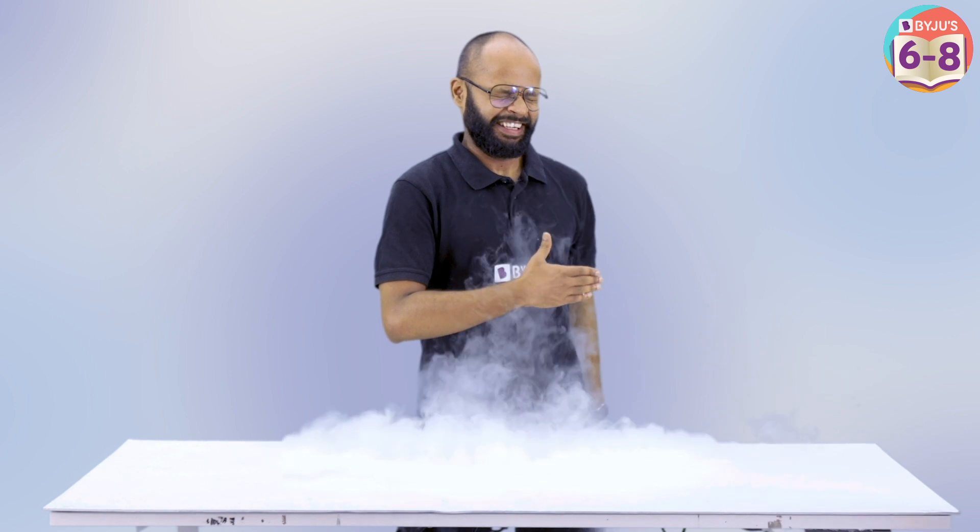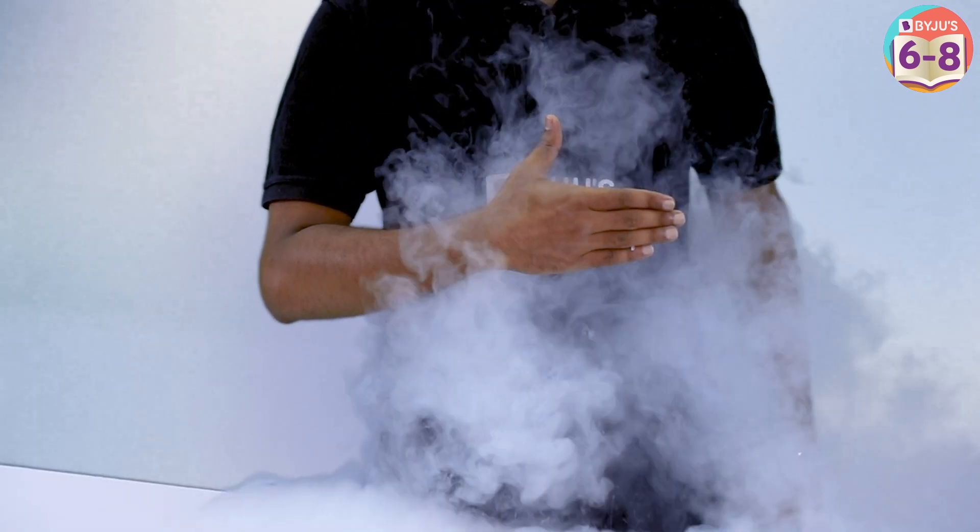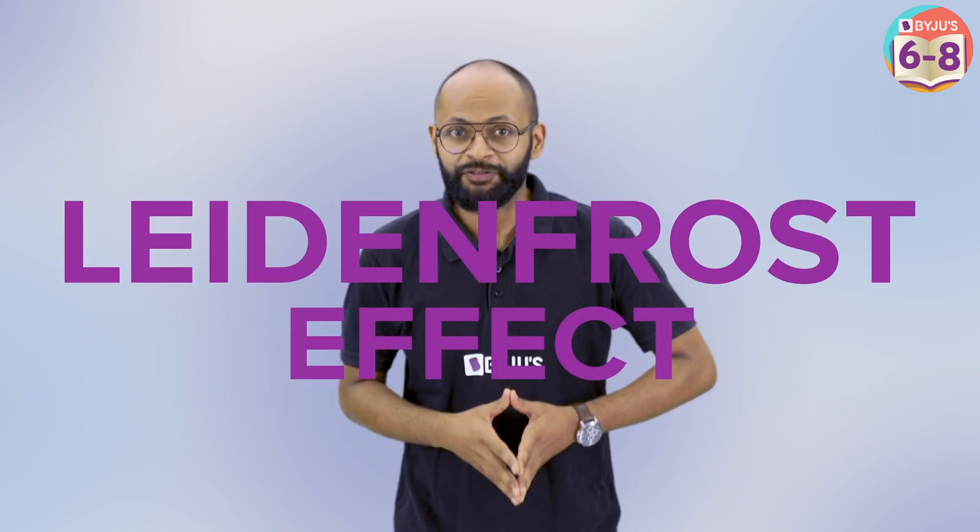Let's see what happens. I'm ready. Why do you think my hand is not frostbitten? It's because of the Leidenfrost effect.